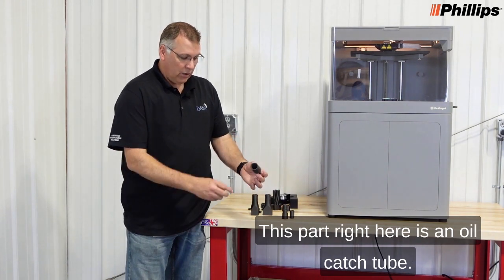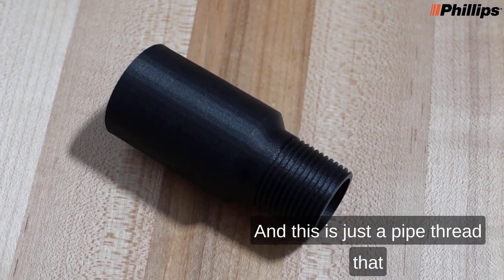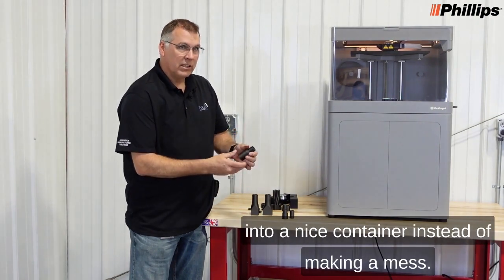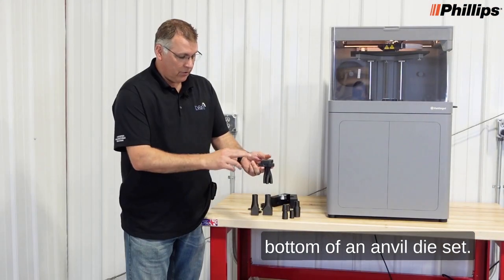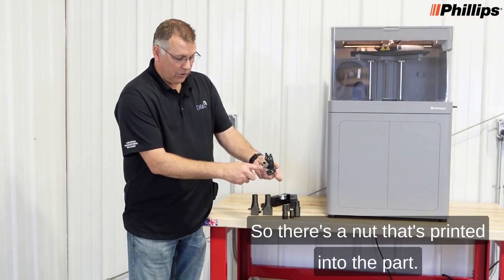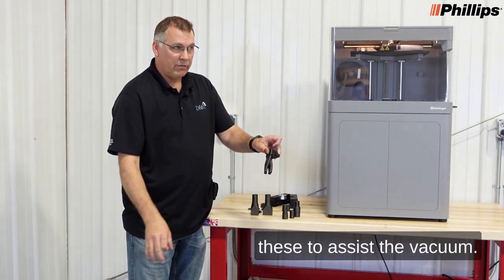This part right here is an oil catch tube. This is an oddball thread that's on a little plastic bottle — we've made the thread so you screw that in here, and this is just a pipe thread that screws into the bottom of the machine so it catches any residual oil. Instead of dripping on the floor, it drips into a nice container instead of making a mess. This is a part catcher for the bottom of an anvil die set. It goes on the die set, each anvil drops through the holes here, there's a vacuum on each tube, and also an air assist. There's a nut printed into the part — we pause the print, place the nut in there, and then screw an airline onto it that pushes air down through these to assist the vacuum.